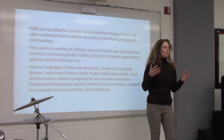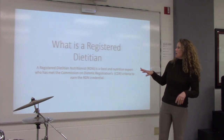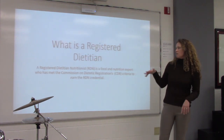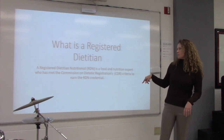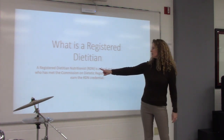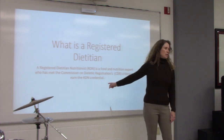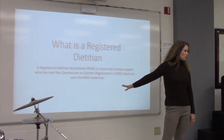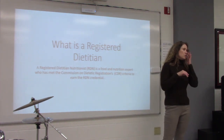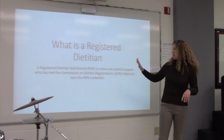So what is a registered dietitian? A registered dietitian, called an RD or an RDN, is a food and nutrition expert who has met the Commission on Dietetic Registration's criteria to earn the RDN credential. We are a credentialed profession. There's a certain amount of schooling we have to have, tests we have to take, and specifics we have to do to become a registered dietitian.